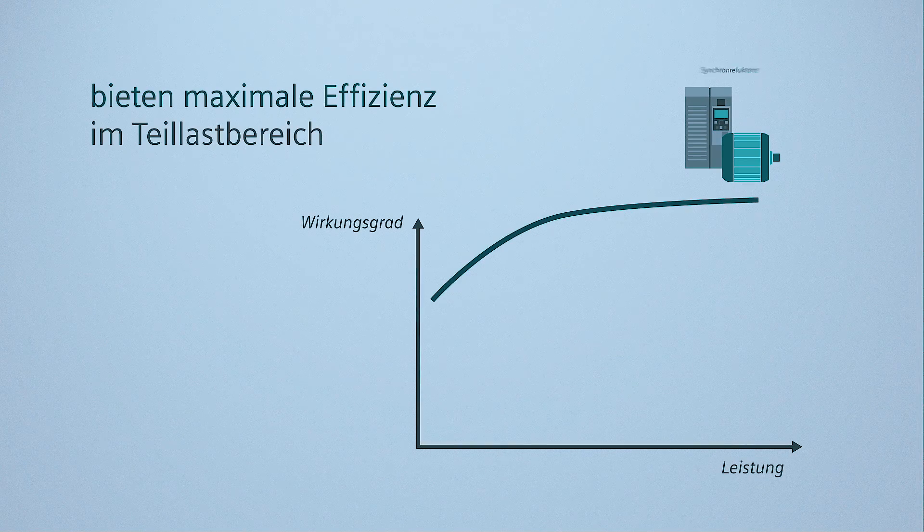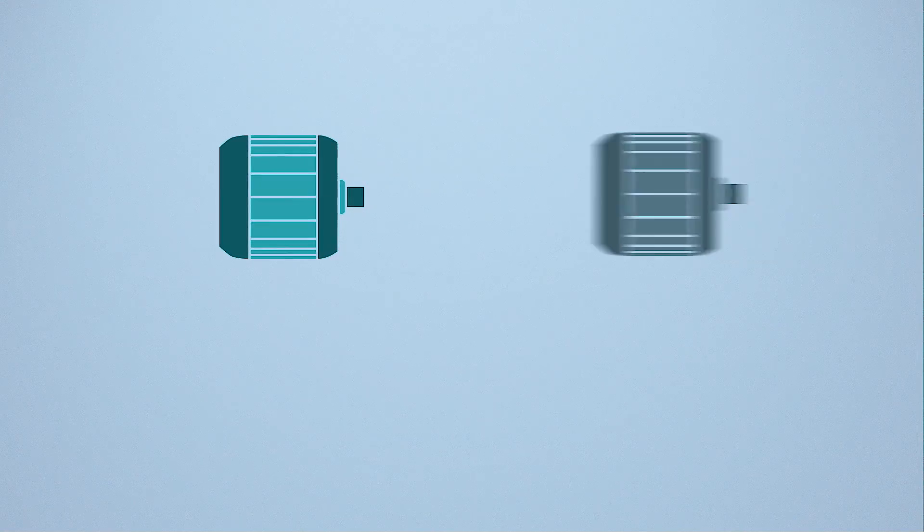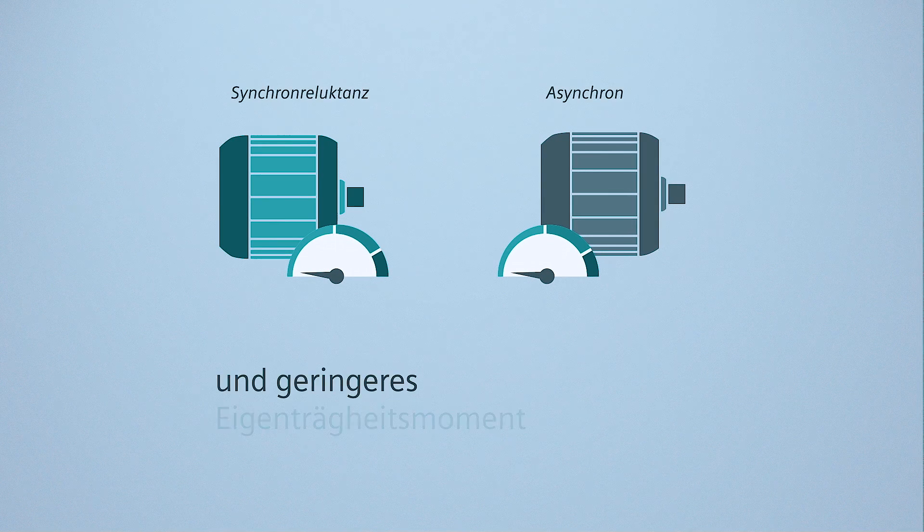A high system efficiency, which lies significantly above the IE2 system efficiency class and above the IE4 motor efficiency class, is not the only advantage. The low intrinsic moment of inertia and a closed-loop control system precisely coordinated for these types of motors allow Siemens reluctance drive systems to set themselves apart regarding dynamic performance, ruggedness, and control properties — without requiring an encoder.